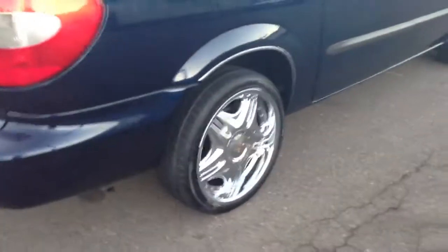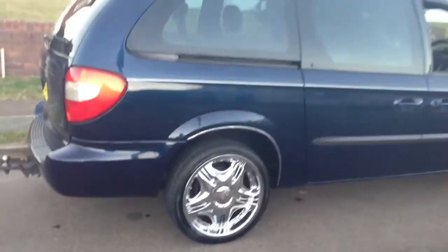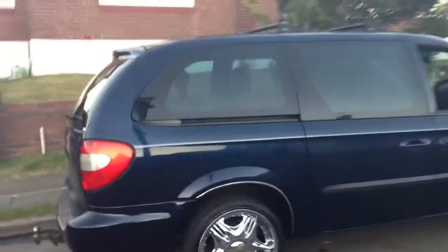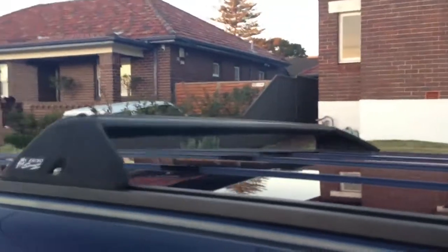It does come with a lovely set of alloy wheels as well — quite sexy wheels, I think, really. They make the car look special. Tinted windows. Rhino sports racks, the aerodynamic type.